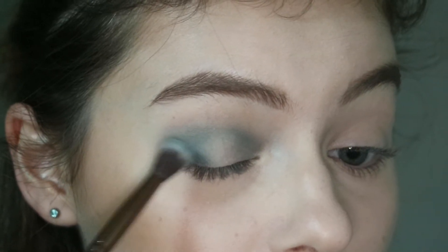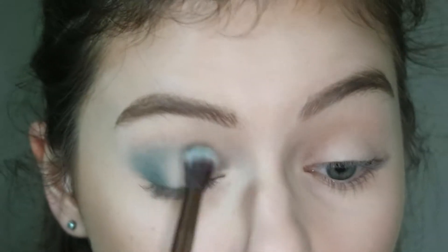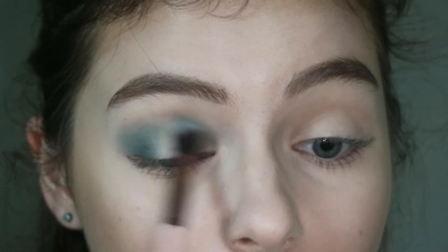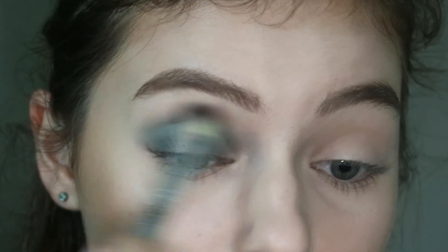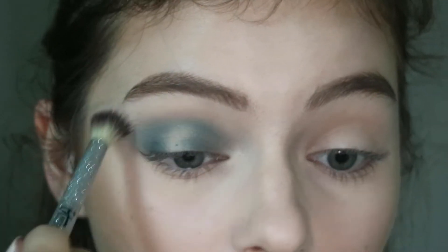Then I wanted a little bit more color so I'm packing on the outer corner Water Bearer and doing the same on the inner corner just to get a little bit more color. It was looking a little too diffused for my liking, and then I go back in with no additional product on that first brush and I'm just blending those two colors together to make sure they look seamless.